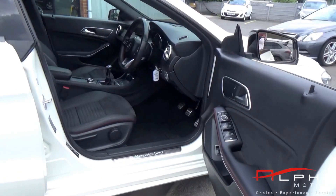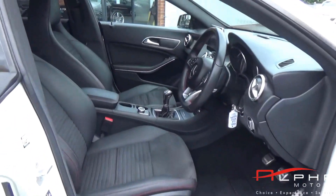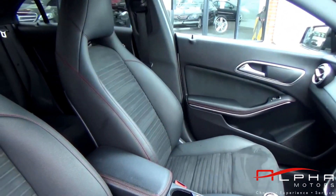This is a one-owner vehicle with full service history and manufacturers warranty up until May 2018.